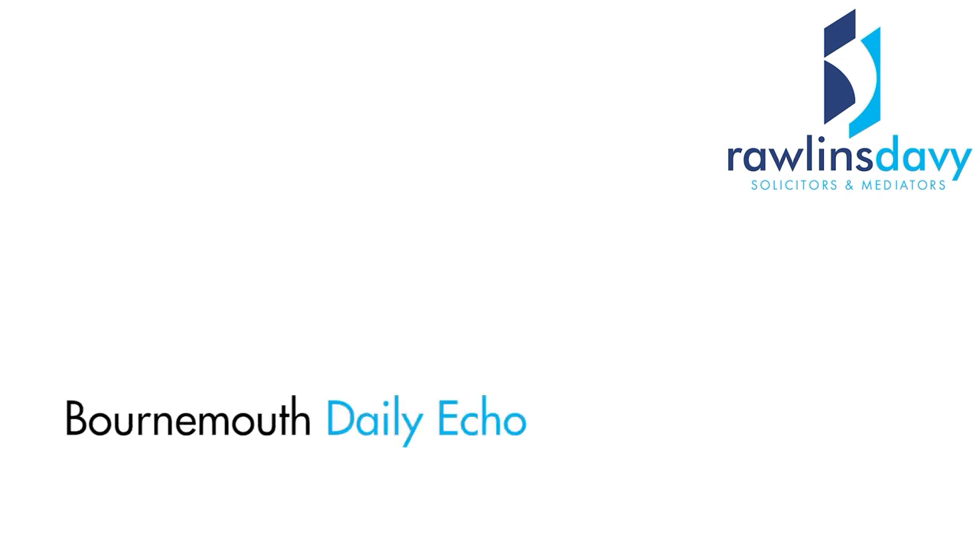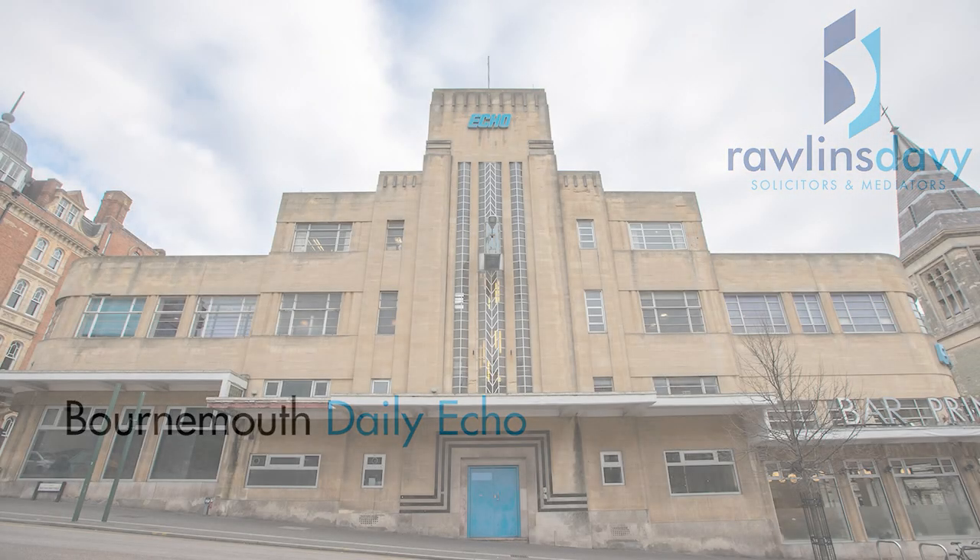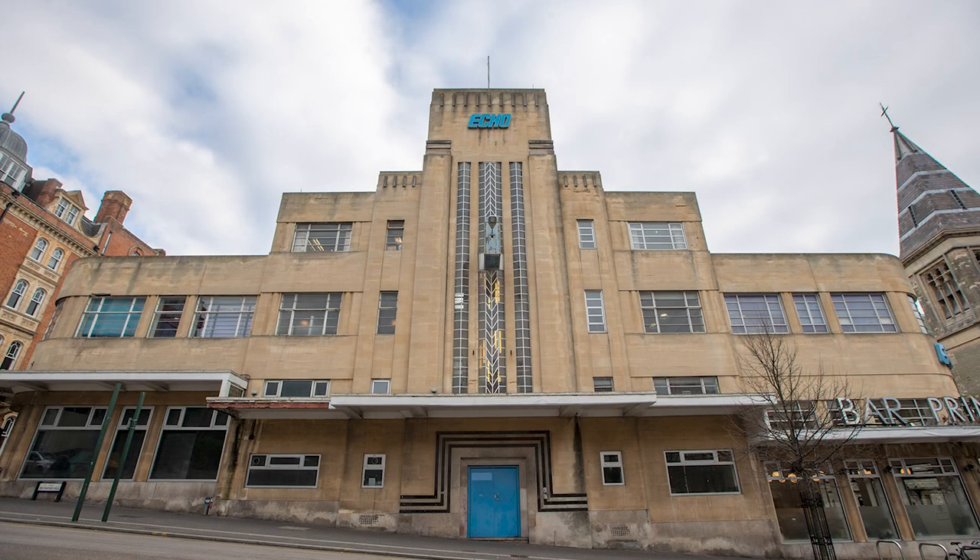Obviously we're in the fantastic Echo building, which many people will be familiar with, on Richmond Hill. But the Echo didn't start here, did it? Tell me where it started.